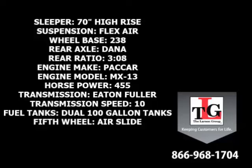A Paccar MX-13 455 horsepower engine with a factory engine brake, Eaton Fuller 10-speed manual transmission, dual 100-gallon fuel tanks, and an air slide 5th wheel.